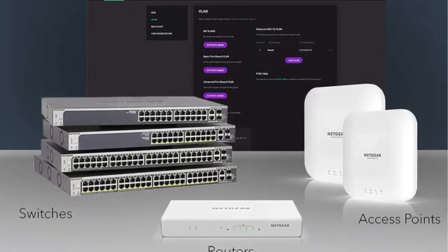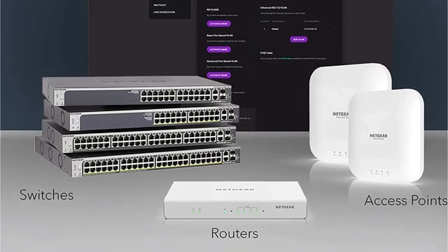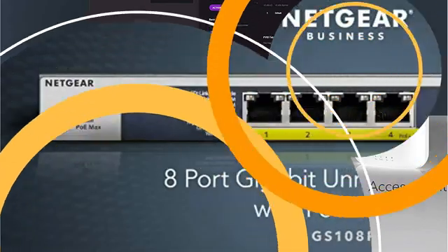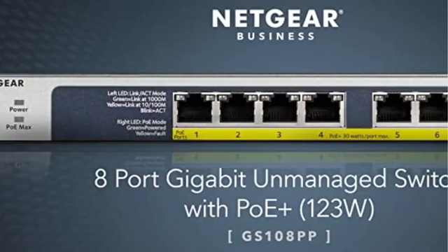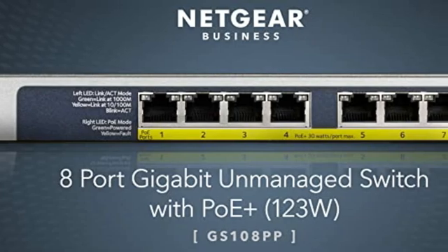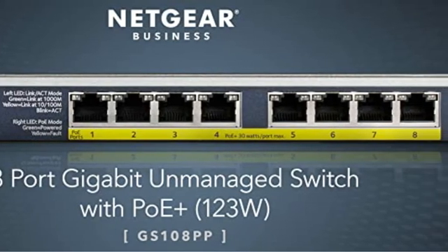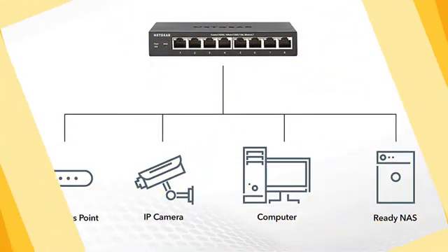The switch has 8 gigabit ports, with an overall power consumption of 123 watts. Each of these ports is PoE Plus and doesn't require any software or configuration in order to operate. It is possible to connect to the Netgear Ethernet PoE Unmanaged switch with ease to your device. It can be mounted in your office, on the wall, or even rack mounts without issue, and all the mounting hardware needed is inside the package.